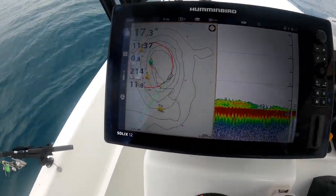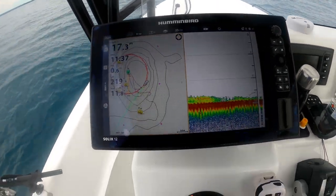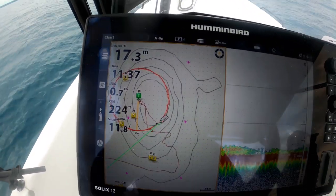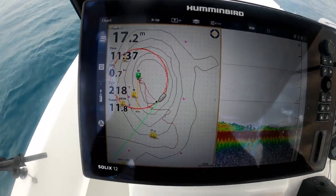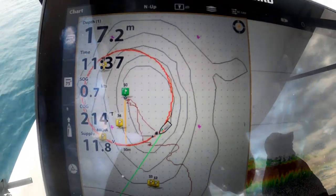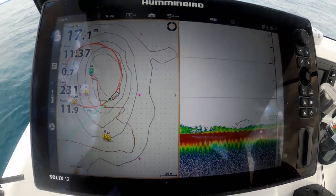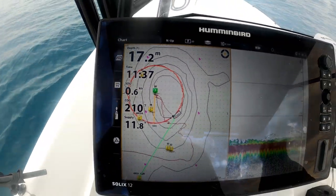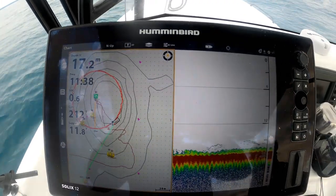We're on a mark — big secret mark. What I want to show you is the circle function. We've engaged the circle function available with the Ulterra, linked to the Solix. We've basically picked a central mark and told it we want to circle at 50 metres. We've actually got a school of long-tailed tuna in the middle of the circle, so as we go around we're just bang, bang, bang — trying to hook one. At the moment we've been getting mackerel, but we're really hoping to show you one of these long-tails.